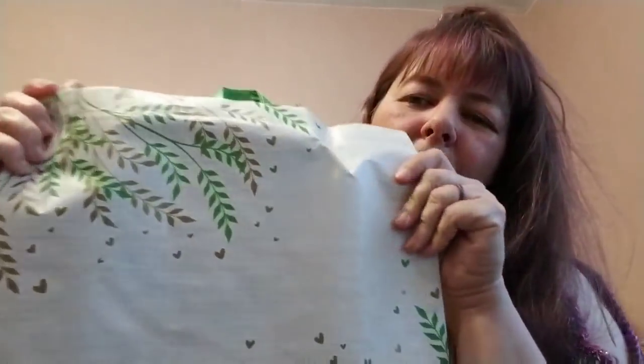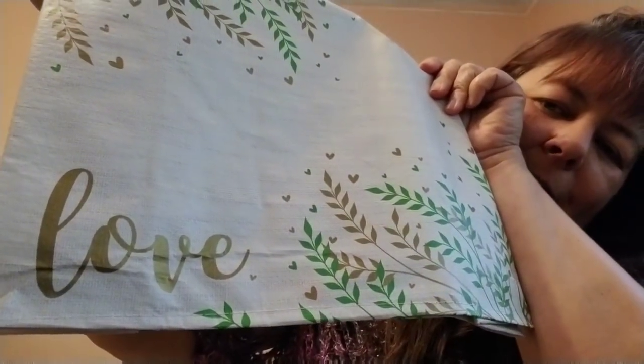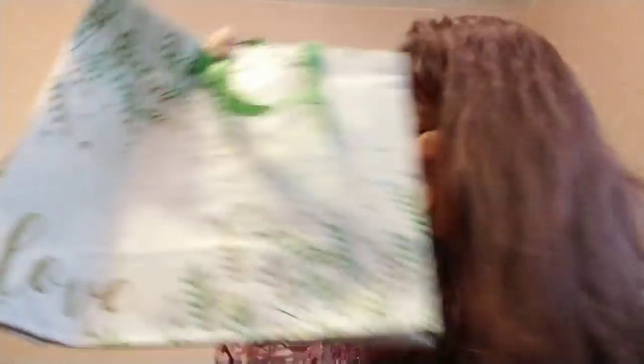And the last thing I got was this really neat bag — green and gold — and it says 'Love.' So that's a nice little project bag.